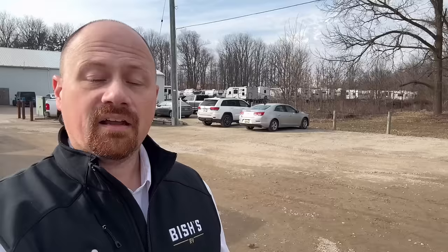Regarding pin boxes: don't use a non-approved pin box. But how do you know what's approved? Get your RV's VIN number — your salesperson should be able to get you that, and if a salesperson won't even get you a VIN number, find a new one. Call your RV's manufacturer and ask: 'With this VIN number, am I approved to use any other pin boxes?' You can do this before you buy the RV, and that may be an important factor in your purchase decision. A lot of people never knew that was a thing you could do.